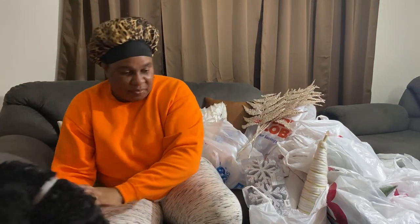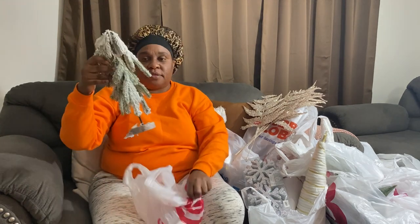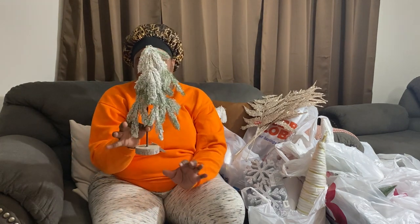In no specific order, we are going to go through all of this. We have stuff from the At Home store, the Christmas Tree Shop, Walmart, Target, Home Goods, and of course Hobby Lobby.